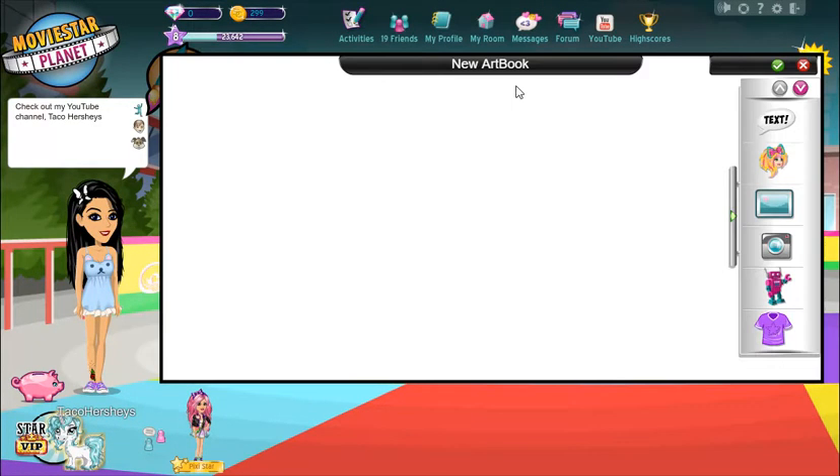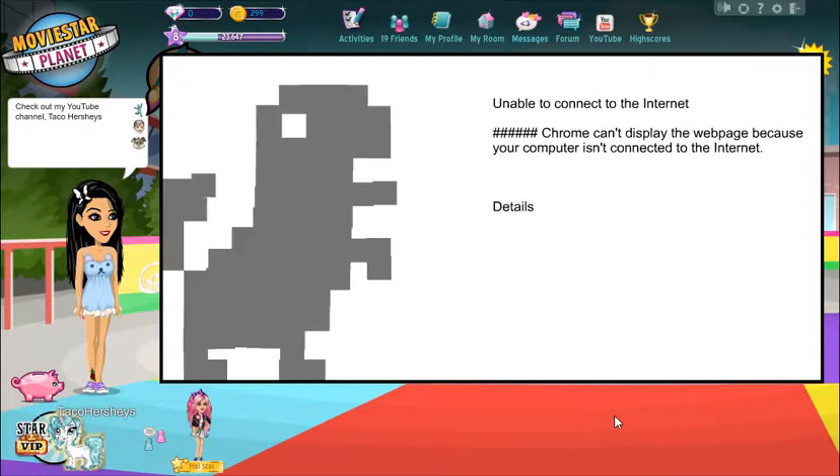So the first idea is to make really unique art books — take my time with them. I would show you guys that but of course you only get 10 minutes of recording time, so I'm just going to have to pause the video and do it. This might take a while, so see you in a second!